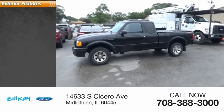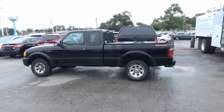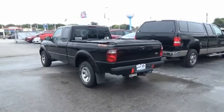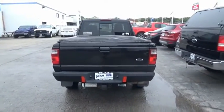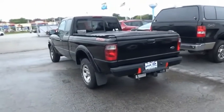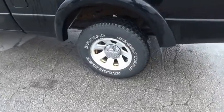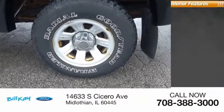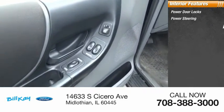Here are some of this vehicle's great options: fog lights. Inside you'll find power door locks, power steering, and a tachometer.